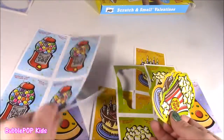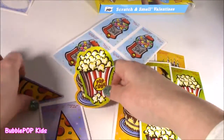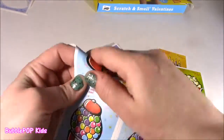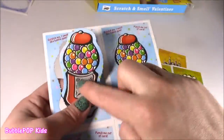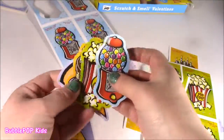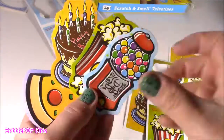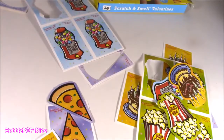I'm going to be sniffing these all day. I got to pop out my little gumball — this is my fave for sure. Bubble gum, popcorn, cake, pizza — what else could you want?